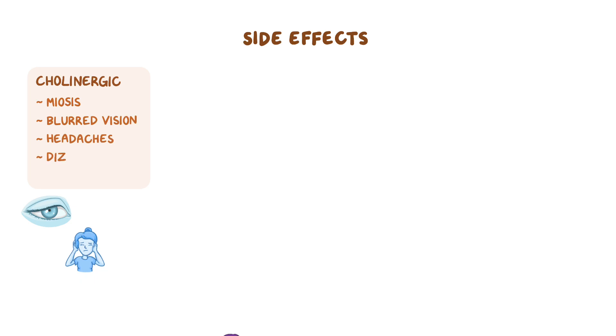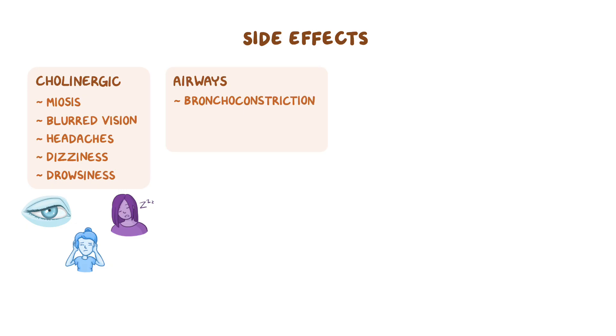However, increased acetylcholine levels can also cause cholinergic side effects like meiosis, blurred vision, headaches, dizziness, and drowsiness. In the airways, acetylcholine triggers bronchoconstriction and increases bronchial secretions, which can manifest with dyspnea and a persistent cough.